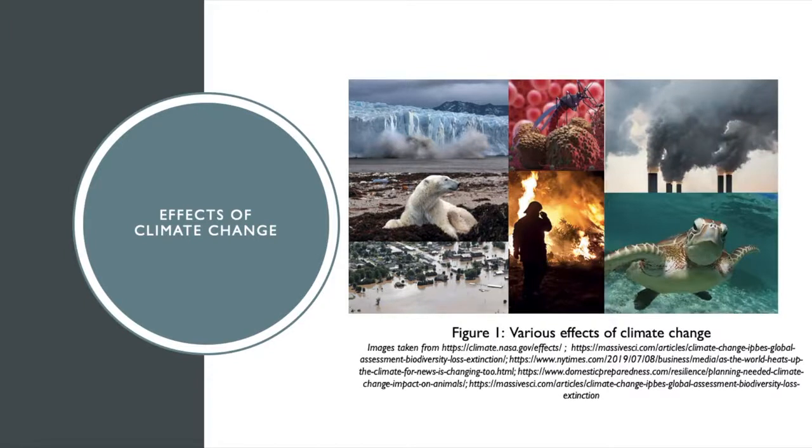The highest levels of CO2 in millions of years, the rapid rate of extinction. Enraged by the lack of action, while simultaneously inspired by my teacher and Greta Thunberg, I knew I wanted to be a part of the movement to solve the growing problem of climate change.